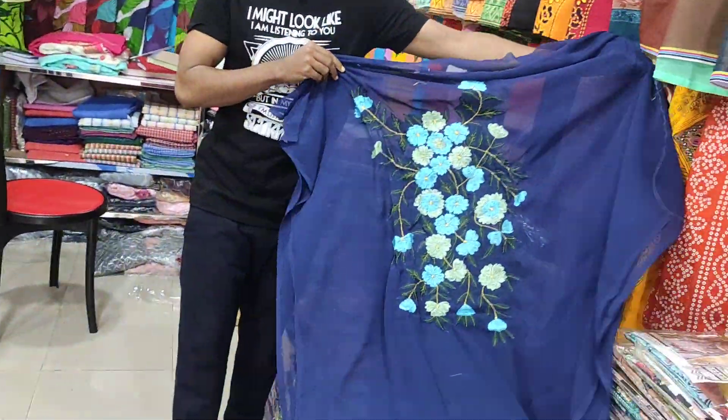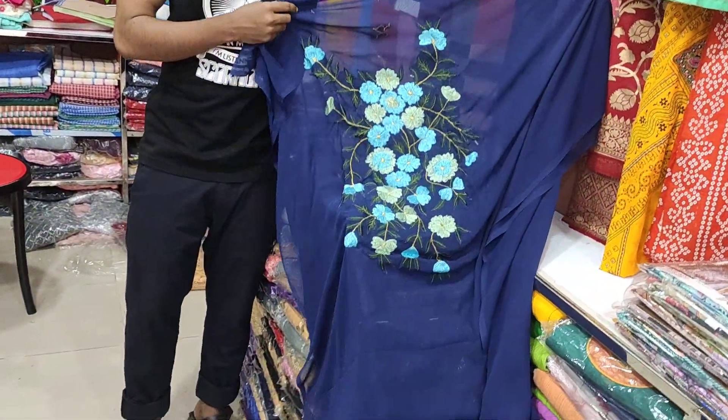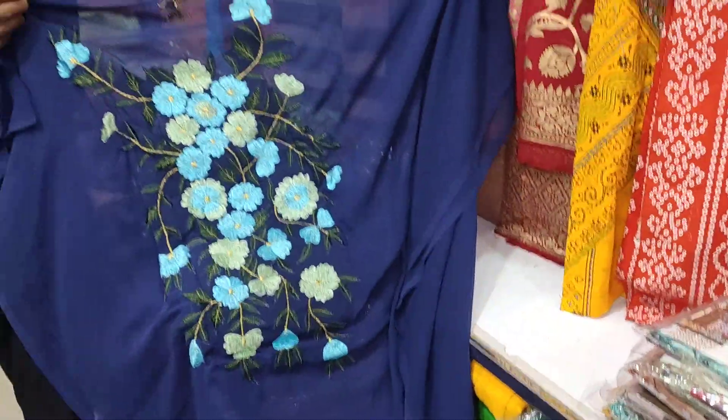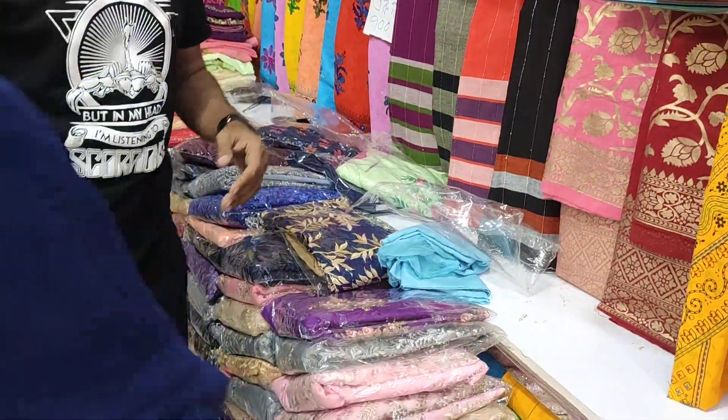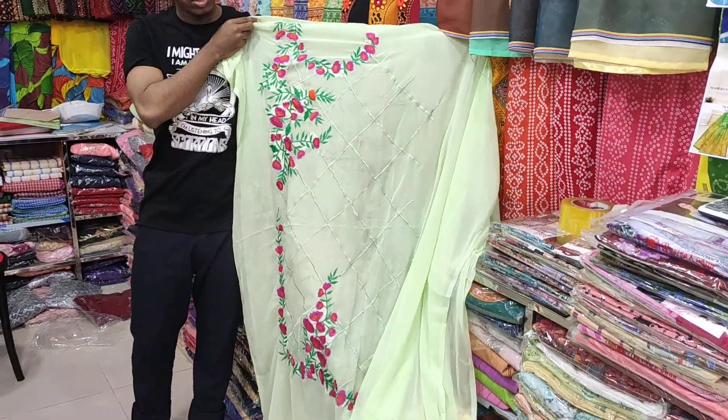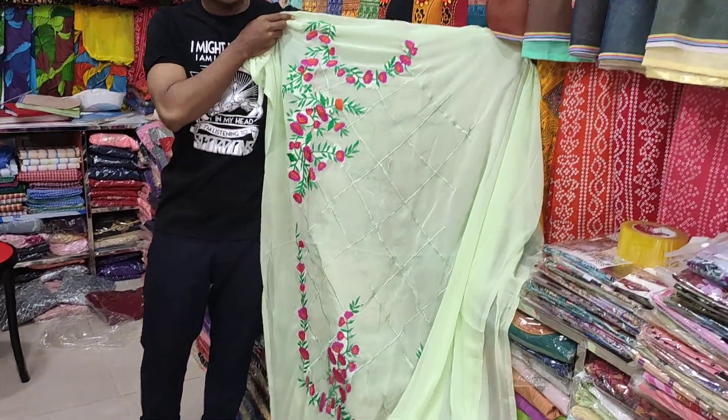This is a blue shade. I can see it pink and pink on the finish - the color is gorgeous. This is just the color of it, the price is the same.